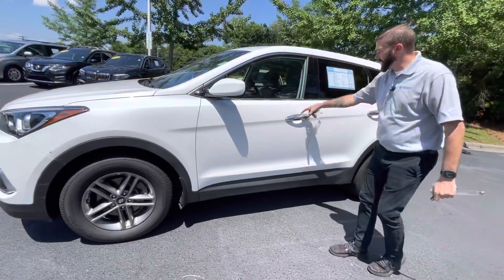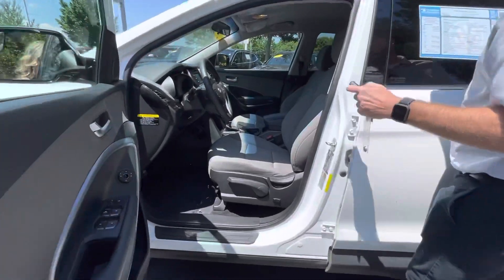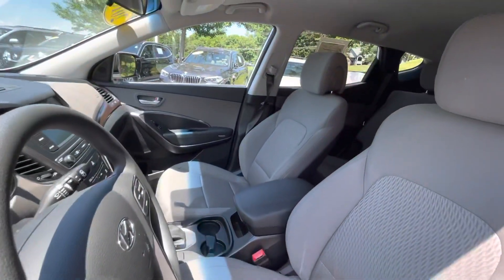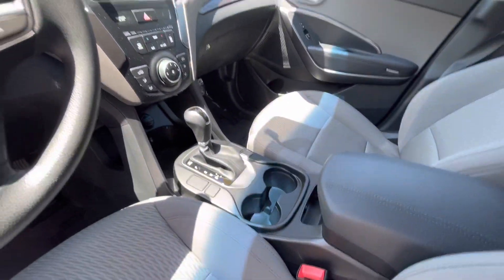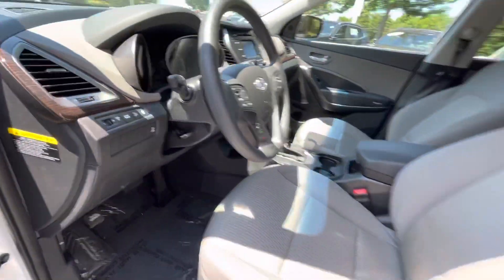You're going to have a key fob with keyless entry. You're going to have your traction control and locking differential for the all-wheel drive, which is really, really nice. You are going to have Bluetooth, backup camera, and even a CD player — even though it's 2018, Hyundai was still offering the CD player.